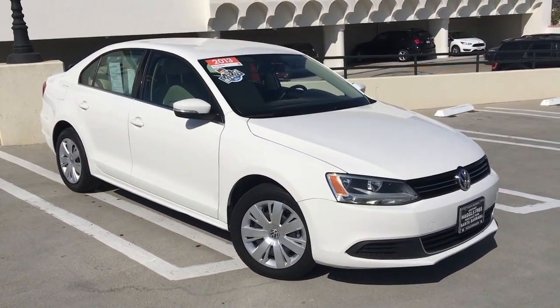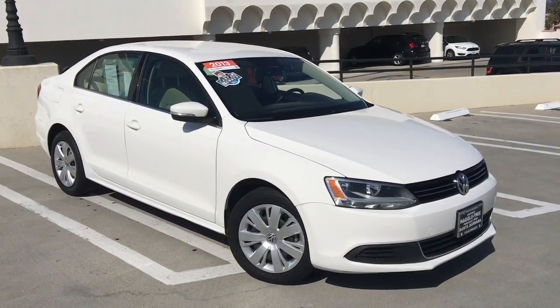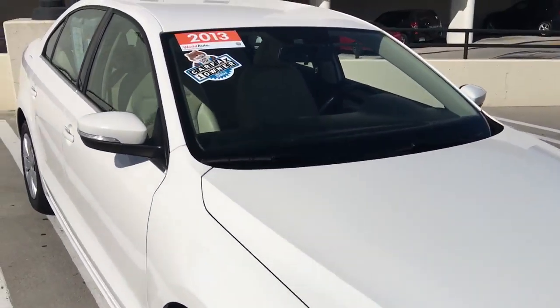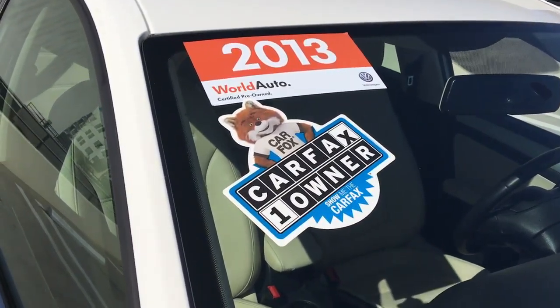Here's a beautiful 2013 Jetta SE in our remote sought-after color combination — it's white with a beige interior, and this car is extra clean. Low mileage, Carfax one-owner car, no accidents or concerns reported.